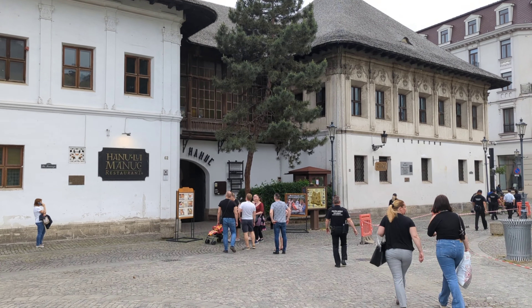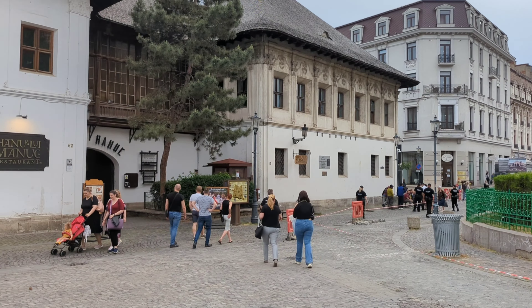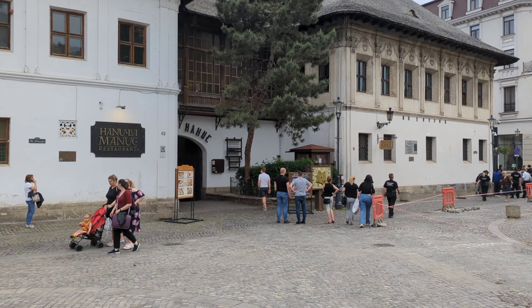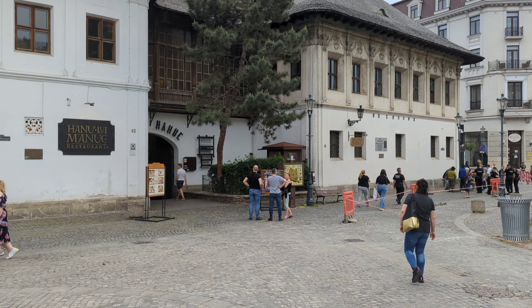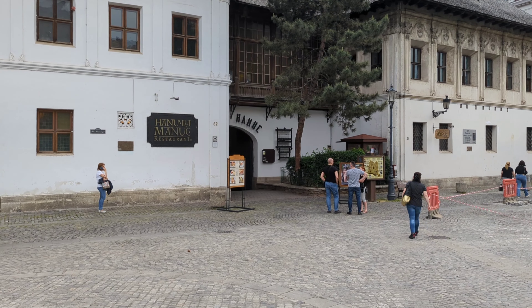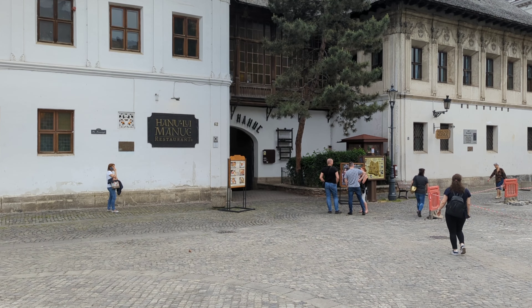Alright guys, last night in Bucharest, Romania, so we're going to check out this place. Trying to do more of the authentic Romanian stuff for you guys, but there's a lot of choices in downtown Old Town Bucharest. This one definitely caught my eye, and wanted to check it out since it's the last night, so let's go in.